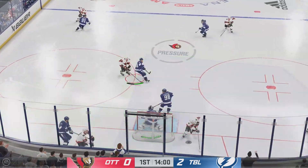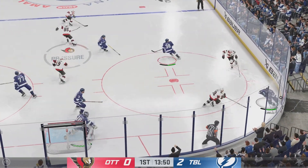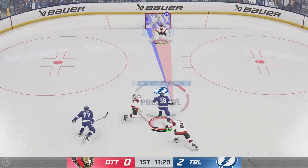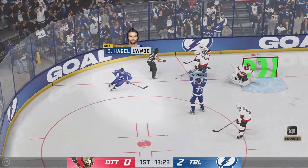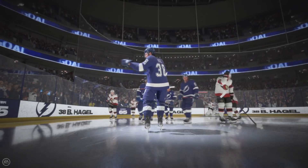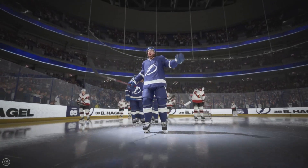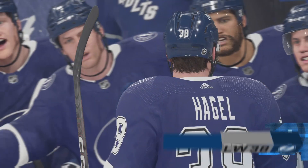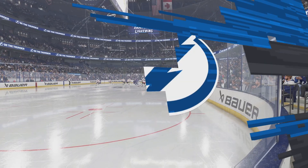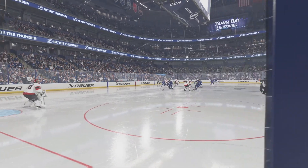Puck is scooped up inside the offensive zone by Batherson. The Lightning have taken possession along the wall. Takes it to the front. Scores! And that's three unanswered goals. Over and over again — you can see the excitement on the bench. They know that they've deflated their opponent and pushed them back on their heels. They need to keep plugging away here and not get complacent.